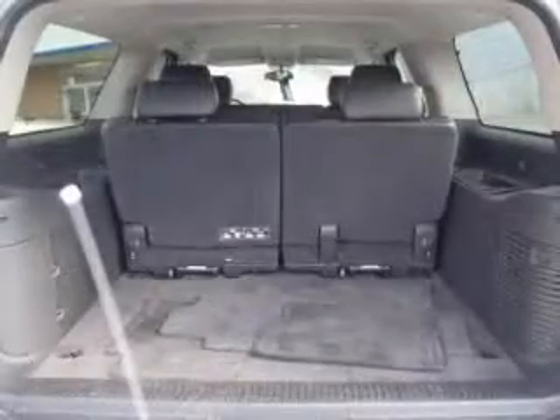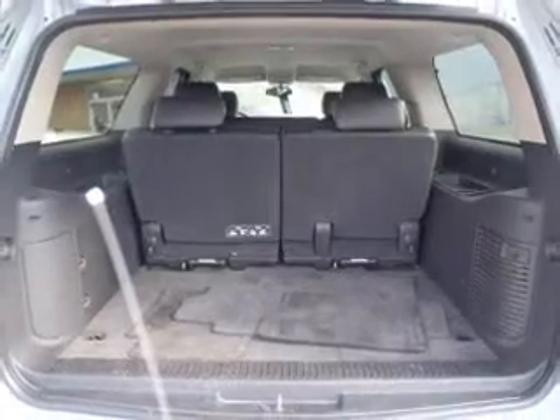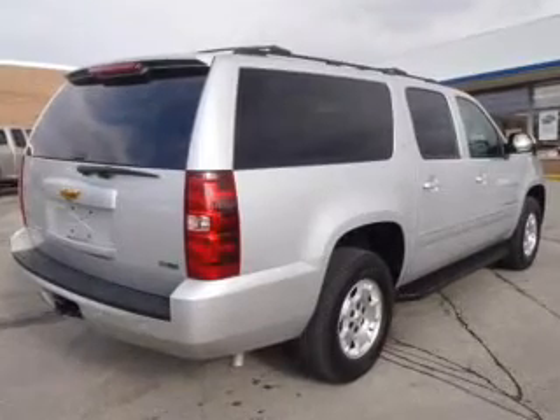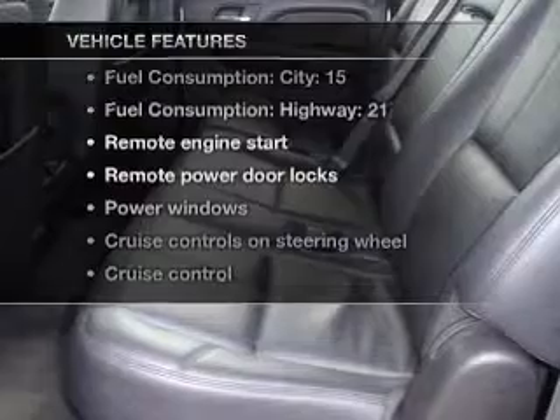Stand out from the crowd with premium wheels. A premium sound system is just one of the benefits of owning this vehicle. Anti-lock brakes help you bring your vehicle to a safe stop, and memory settings are just one of the extras. With these notable features, you won't want to miss out on the opportunity to own this amazing ride.